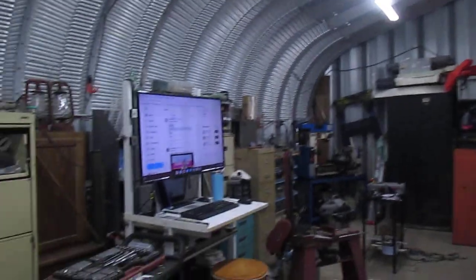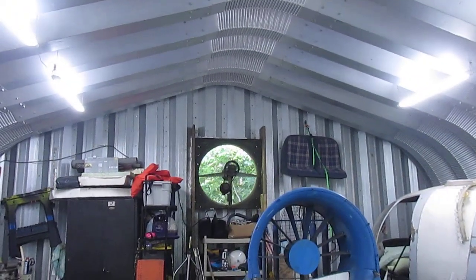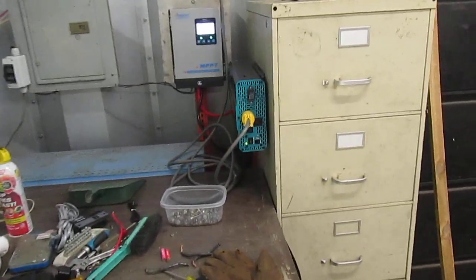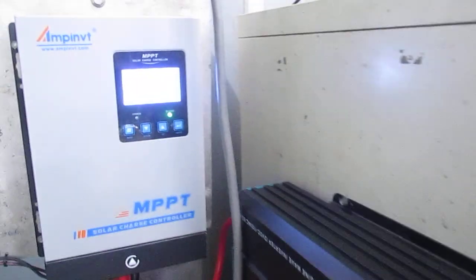I've been running the whole shop — all these lights, the TV set with the tablet, and that big fan in the back there — all on solar panel power here. That's fantastic.